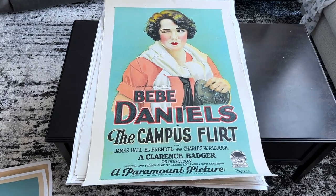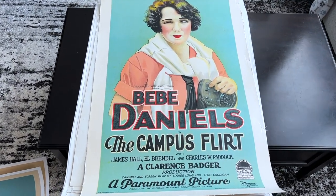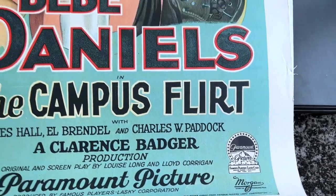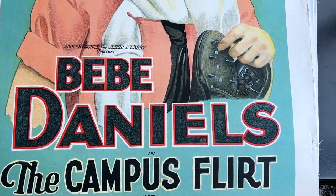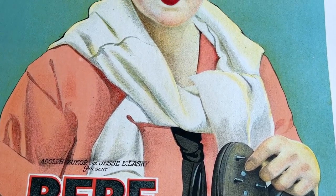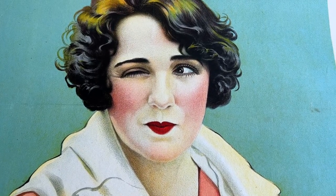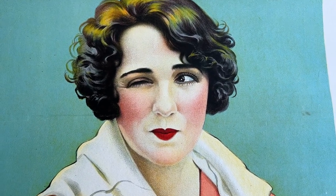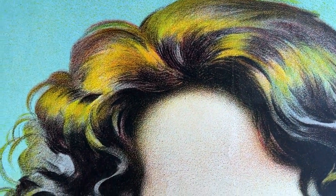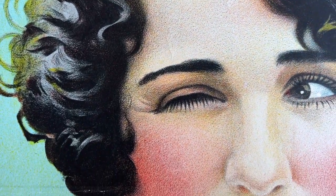Here's a fun college picture from 1926, The Campus Flirt, which is a lost film starring the beautiful Bebe Daniels. Paramount was one of the top studios of the 1920s and their posters were quite significant. I love the famous Paramount monotone background posters from the late 1920s and early '30s, and this is a nice portrait of the flirtatious, winking Daniels. It's got such great depth and texture to the print itself — this really is a work of art.